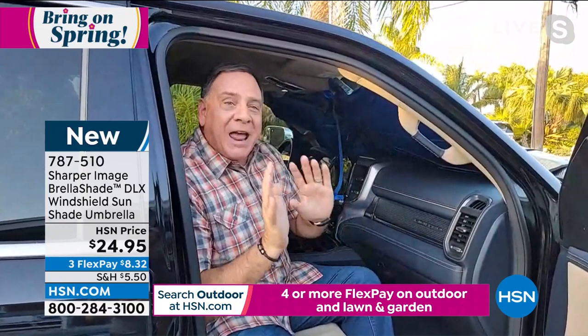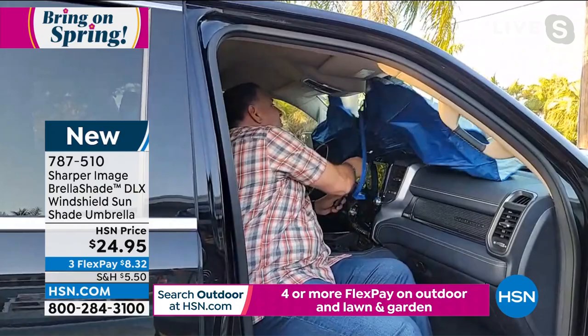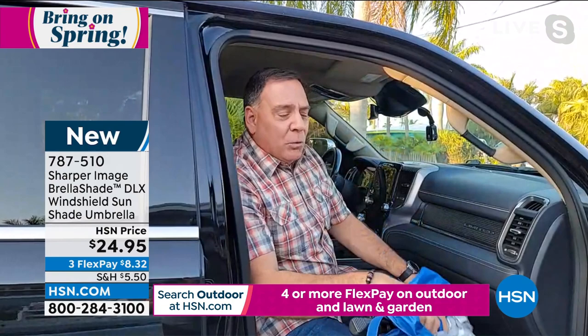Here's the best part though. When I get back in the vehicle and I don't want to spend a lot of time folding this up — well, guess what? I don't have to. All I do is just pull it like that, and just like that, this is good to go. Stow it in your center console, put it in the pocket on the side of the door. It's the easiest one you've ever used.